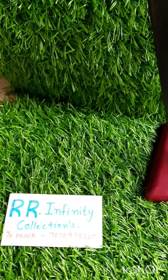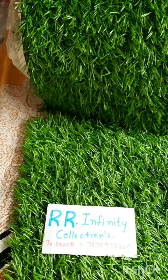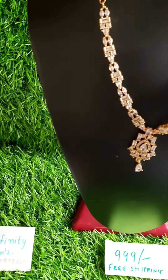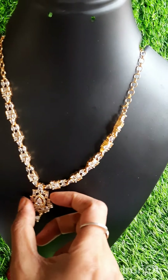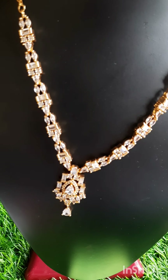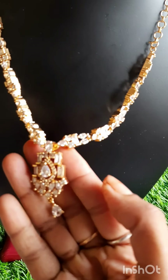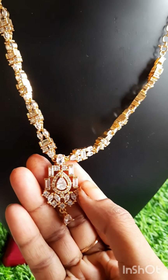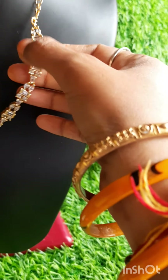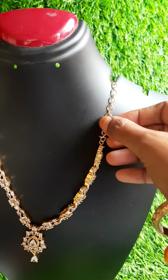Next model. White and pink stone necklace — gold polish white and pink stone necklace. This is a beautiful piece. Chain length — white eddy stones. Adjustable back chain.